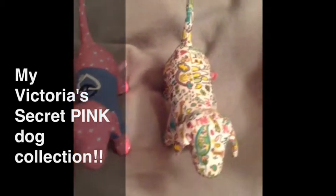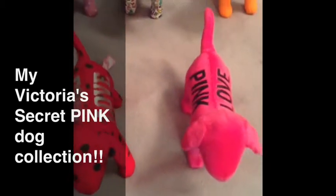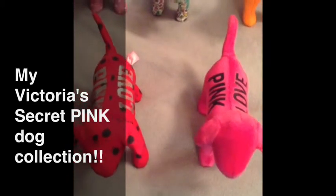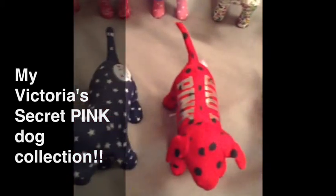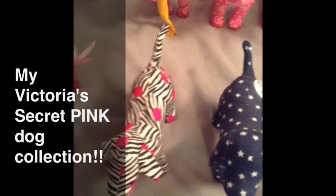I can almost remember, for the most part, what sweats or items I got when I got these dogs — for a couple of them, not for all of them. I'm going pretty fast and I'm doing this voiceover, so if you guys want any specifics on these, I'll try to answer your questions.